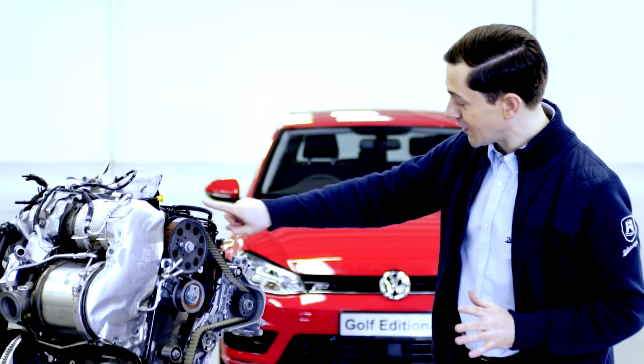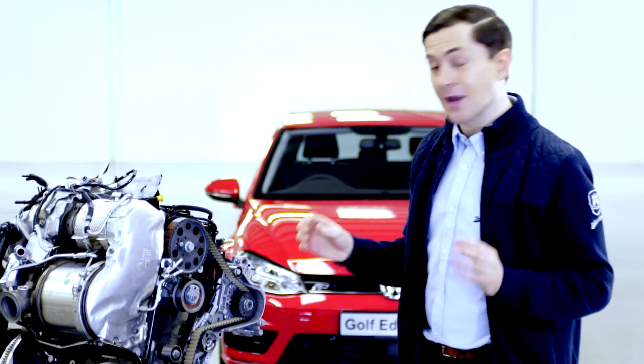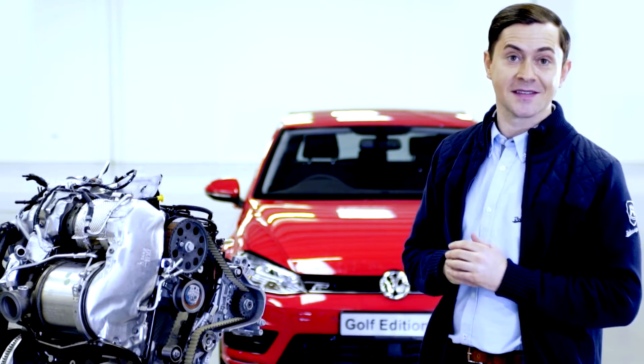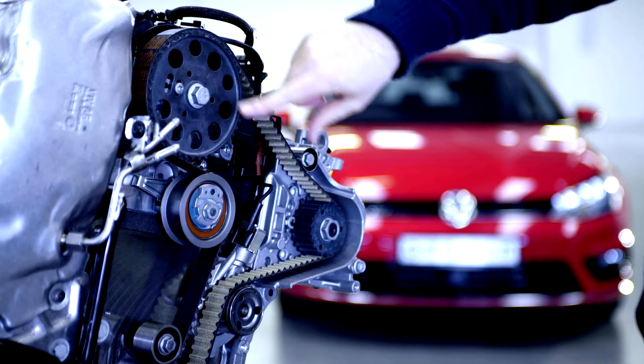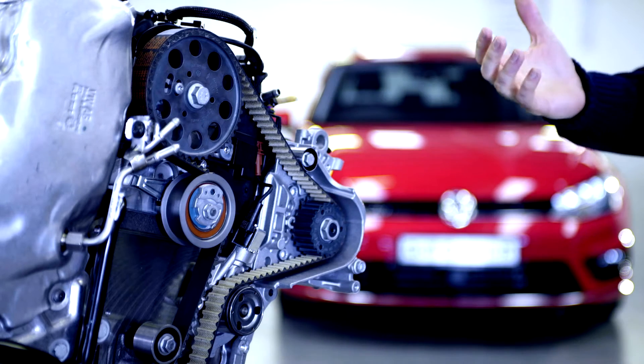So this belt here, running through the engine, is the timing belt. Depending on your vehicle, this belt will drive the fuel pump, the water pump and the camshaft. It's called a timing belt because its job is to regulate the timing of all these moving parts in the correct sequence so they can operate without colliding.